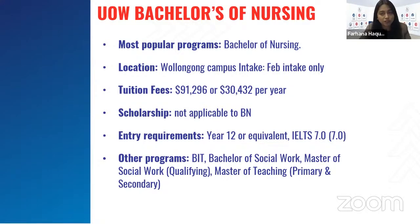University of Wollongong's Bachelor of Nursing is another popular course, located at their Wollongong campus. Unfortunately, intake is only in February. Tuition fees altogether are $91,296, with $30,432 per year. They're not offering any scholarships at the moment for Bachelor of Nursing. Entry requirements are year 12 or equivalent, IELTS 7 overall and individual, or PTE 65 overall and individual.